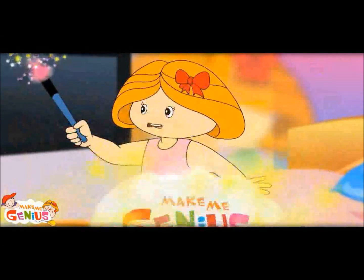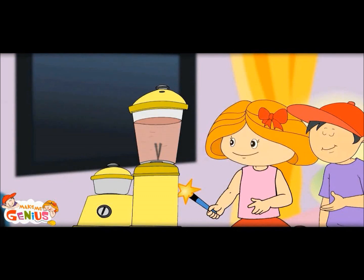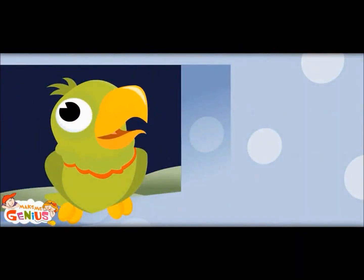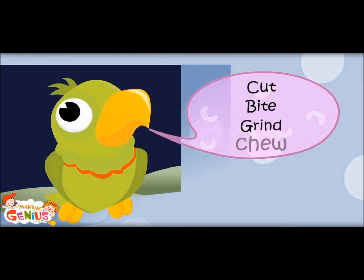My magic wand would tell what teeth do. Do you know what the teeth do? Yes, I bite with them. Well, they do more than that. They bite, they tear, they grind like a mixer grinder. All 32 teeth? No, there are five types of teeth. Everyone has a different duty: cut, bite, grind, tear.